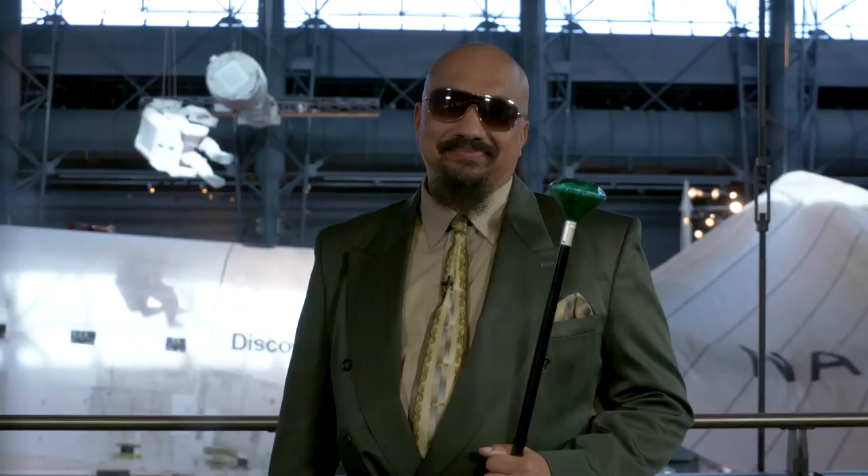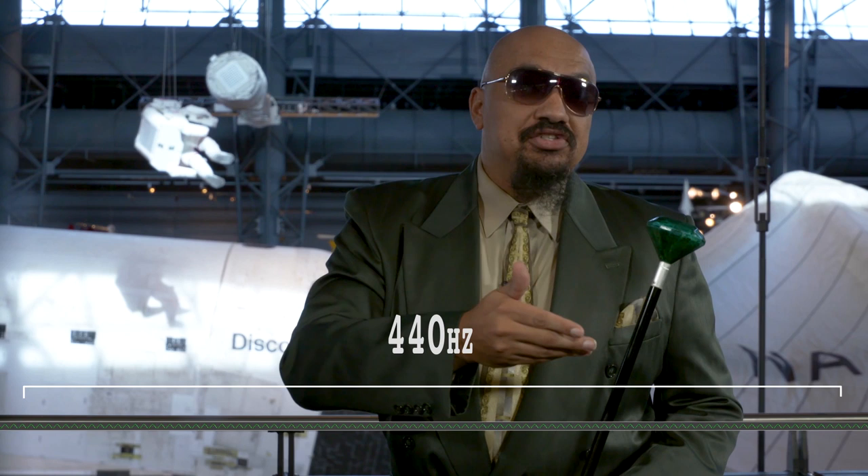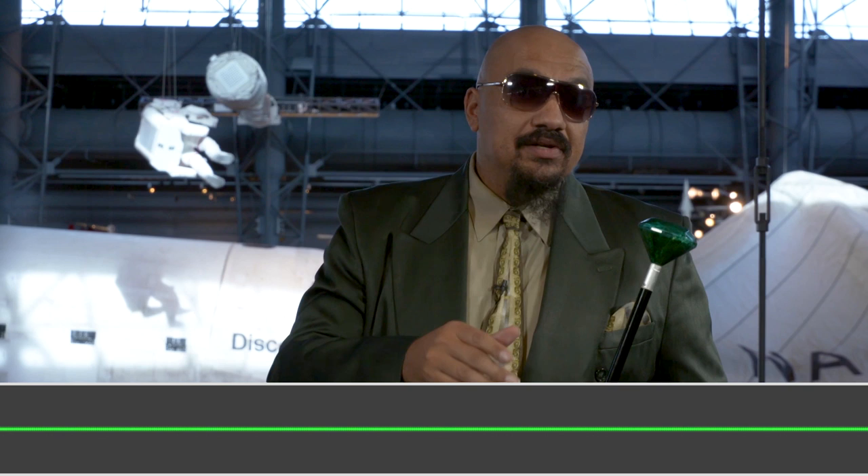I'm Doc Nix. I'm the director of the Green Machine at George Mason University. Musical notes are tones. Tones are sound waves that have a specific frequency. Frequency describes the number of waves that pass a fixed place in a given amount of time. Listen to this note. This is the note's sound wave. In one second, sound moves 1,100 feet. Frequency measures the number of waves that happen in that space. The fewer the waves, the lower the frequency, the lower the note. The more waves, the higher the frequency, the higher the note.